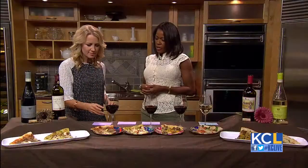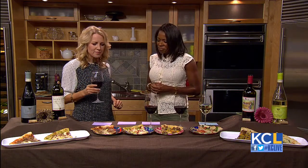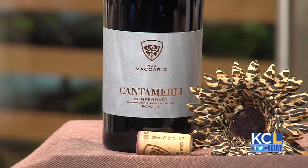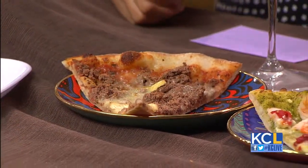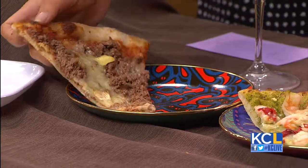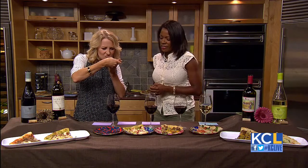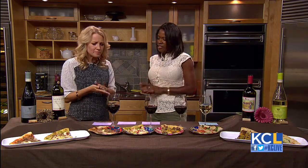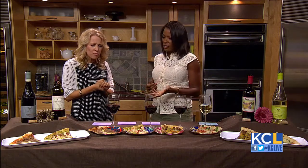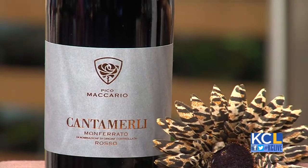Finally, we have Pico Macario Cantamirly, also from the Piedmont region in Northwest Italy. We paired this with a Snooty Coyote pizza — elk sausage with brie cheese. The elk sausage is sourced from Kansas. This wine is aged 10 months in French oak, and it's a combination of 60% Barbera and 40% Cabernet. That is amazing.